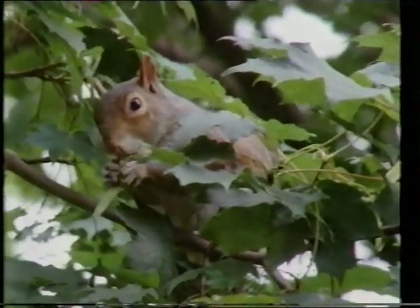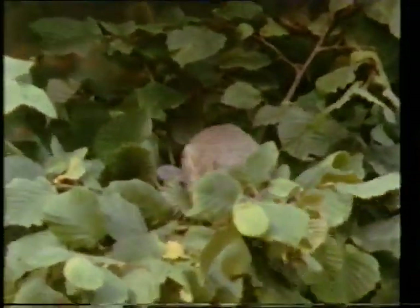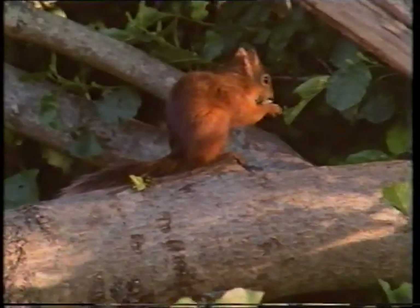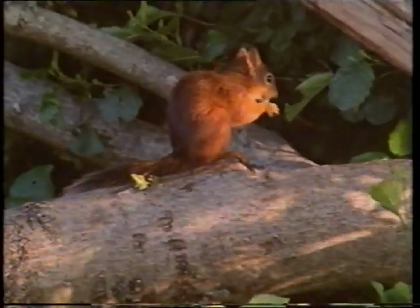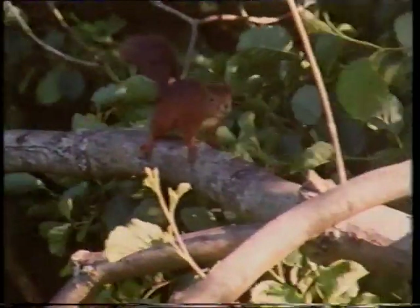Ever since grey squirrels arrived in this country over a hundred years ago, they've been blamed for the steady decline of their native cousins, the red squirrels. Now, a study has revealed that what's decimating the red squirrels is actually indigestion from eating acorns. In autumn, both sets of squirrels eat hazelnuts, but with the number of hazel trees in Britain declining, the nuts run out by October. Grey squirrels turn to acorns and continue to thrive through the winter. But red squirrels can't remove the toxins from acorns, so they start to lose weight, and when spring comes round, they're less successful at breeding. The research group says if Britain's remaining red squirrels can't find another crop, the only hope is to give them a gene from their cousins to help them digest acorns.